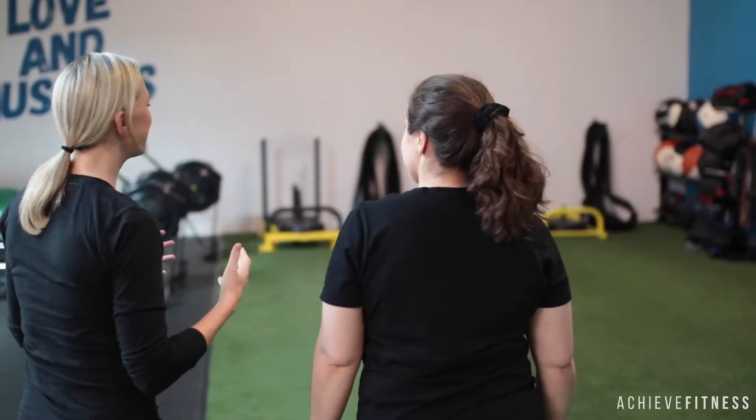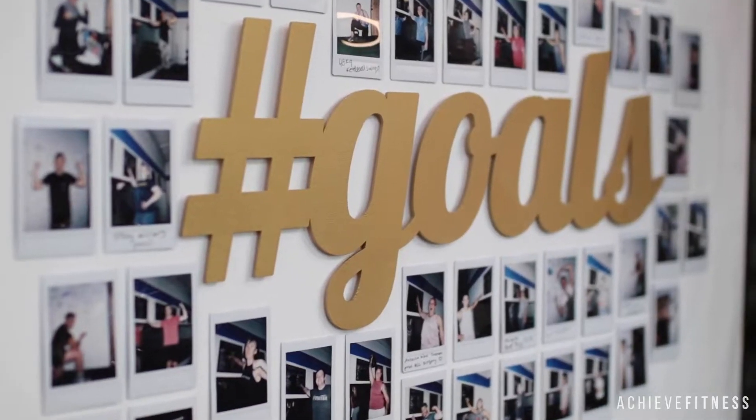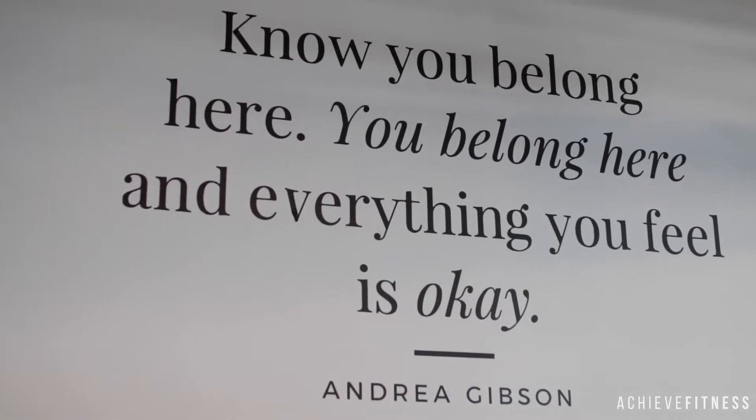After you go over foam rolling, we're going to give you a tour of the facility and show you all the different parts of the gym and explain what the experience is going to be like when you actually become a member.